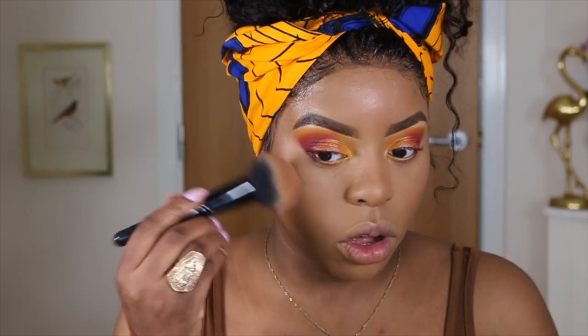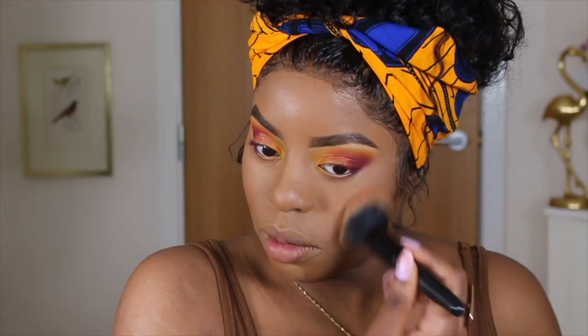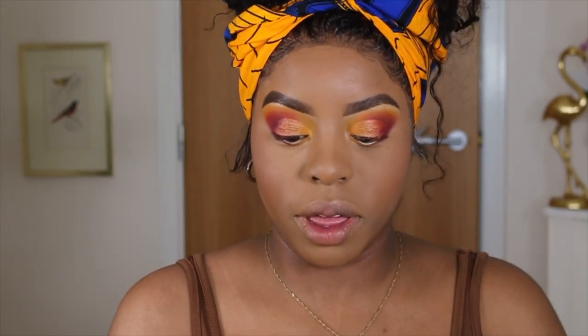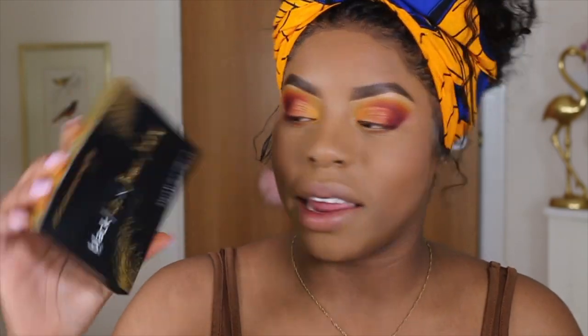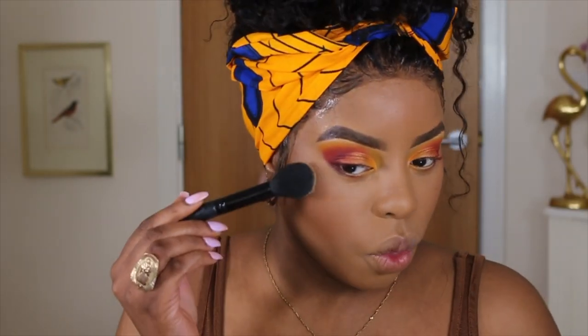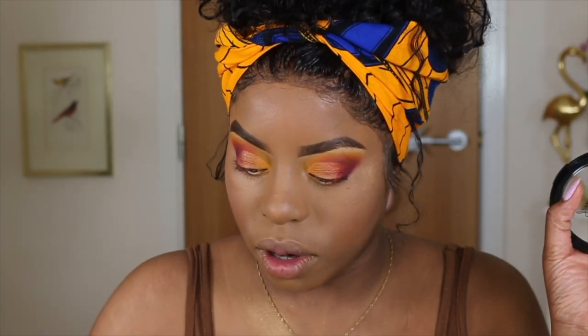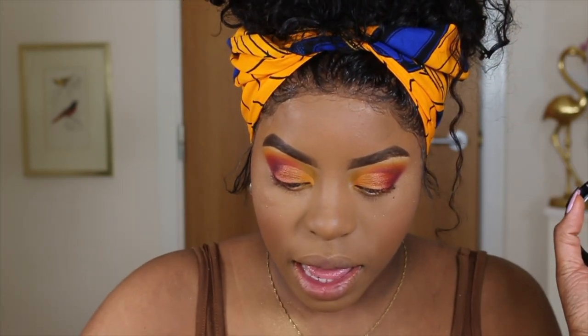I literally went off camera and ate some food — I'm not going to lie — and I baked and highlighted and all that jazz. Now I'm going to go in with this Milotie London Bronzer just to add some warmth back into my face. The next thing I'm going to go in with is the Black Up Jenny Jenkins Highlighter Palette — she created this palette last year. I also left the corners of my eyes because I wanted to use this there as well.